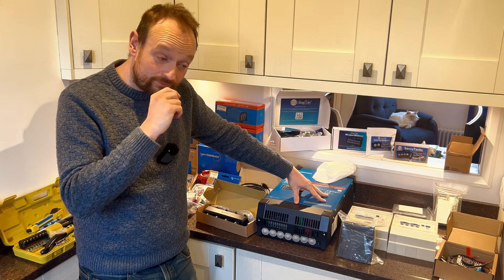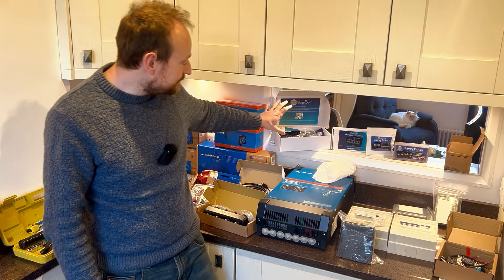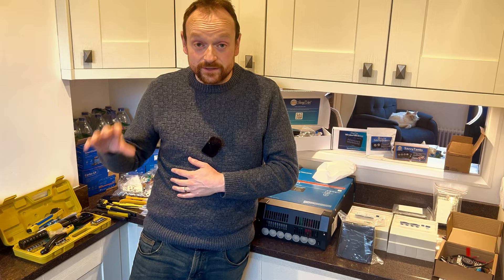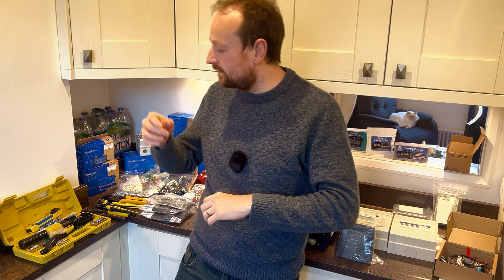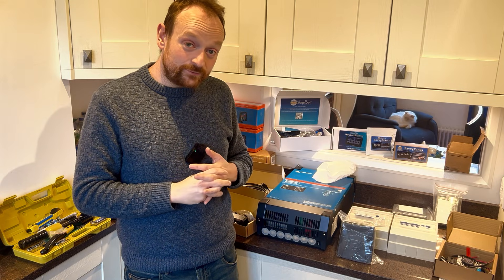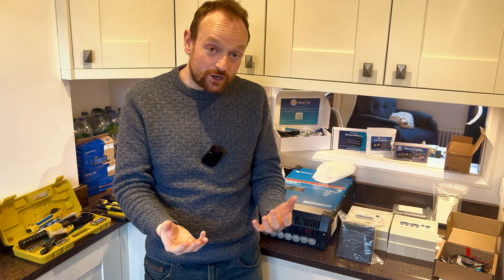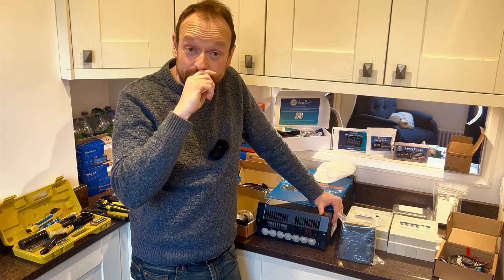The extra two thousand pounds has come from everything else I've added — namely the Savvy Van system, my Starlink system, and various bits and pieces like lights, plug sockets, USB chargers, and extra cabling. One downside to these system designers is they don't know every single possible appliance you've got, so they give you a good starting point for things like wiring but they don't give you everything.